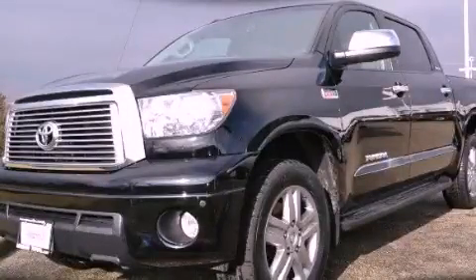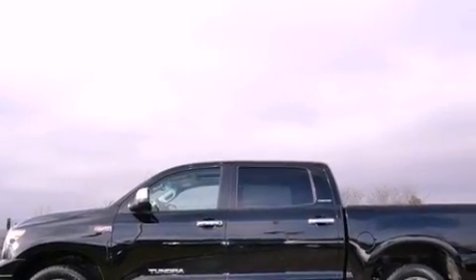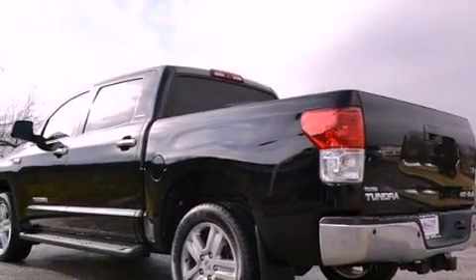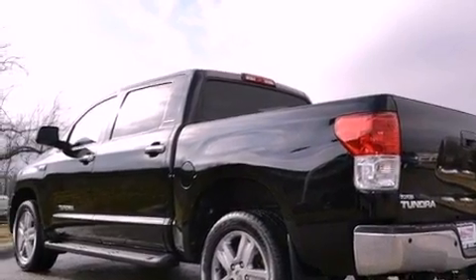This is a certified pre-owned 2010 Toyota Tundra. It has what you need for work as well as what you want for play. It features a 5.7-liter eight-cylinder engine, an automatic transmission, and four-wheel drive.